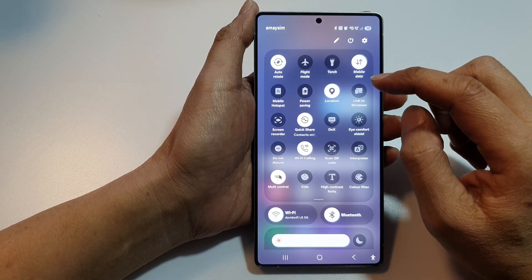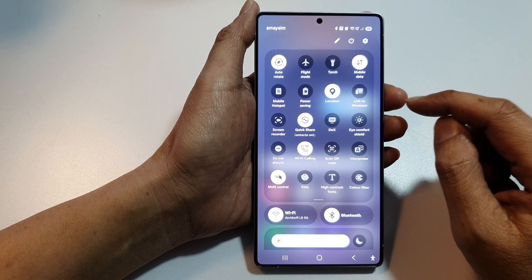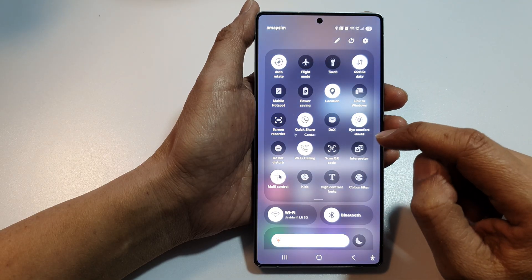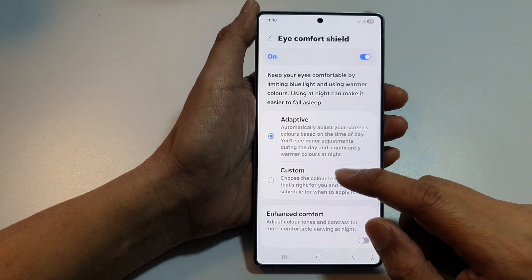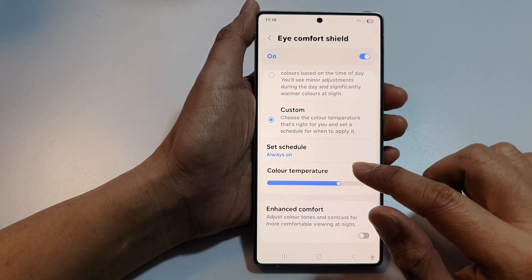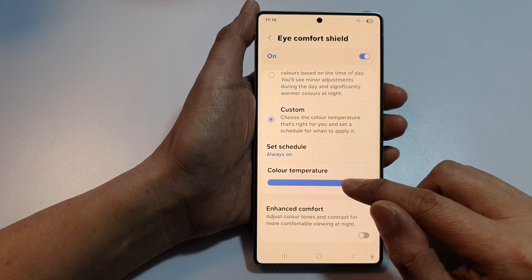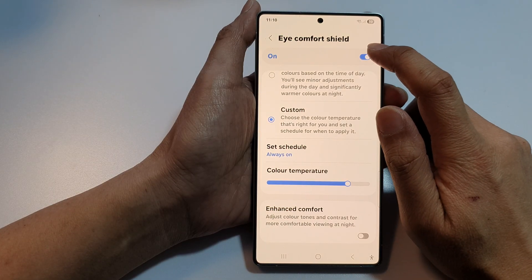Another thing that might cause your screen to go too dark is Eye Comfort Shield — it applies a color filter. When the color temperature is set too warm it may go too yellow, and you may feel it's too dark. Turn off Eye Comfort Shield as well.